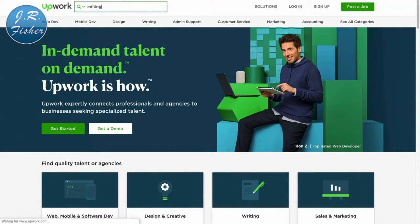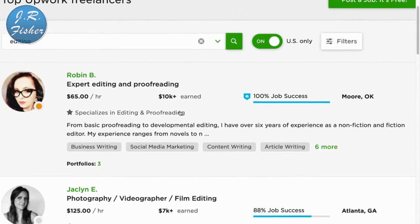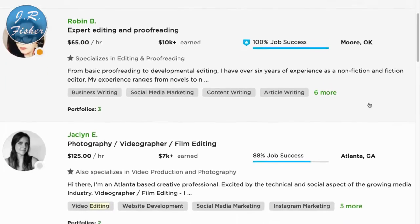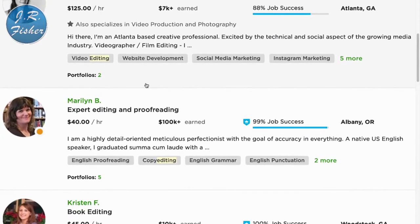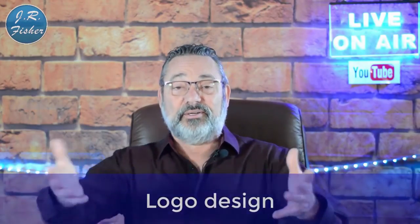Number six — if you're really good at catching mistakes — is editing and proofreading. Let's go over to Upwork and look. Here we go: expert editing and proofreading at $65 an hour. This person in Moore, Oklahoma charges $65 an hour. Photography, videography, and film editing at $125 an hour out of Atlanta, Georgia. Another at $40 an hour. When you think about the national minimum wage of $10-$15, earning $40 to $65 an hour is pretty good money.